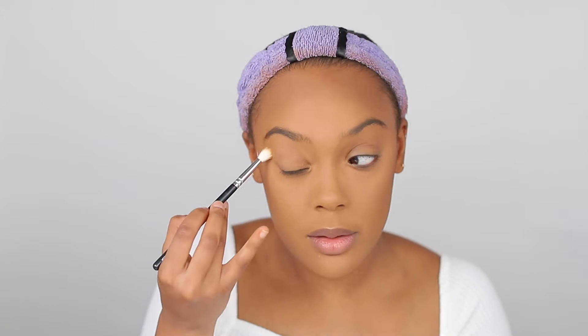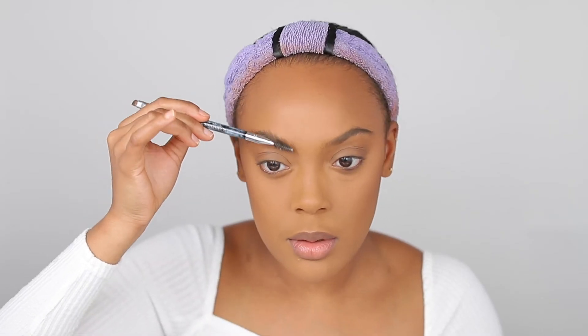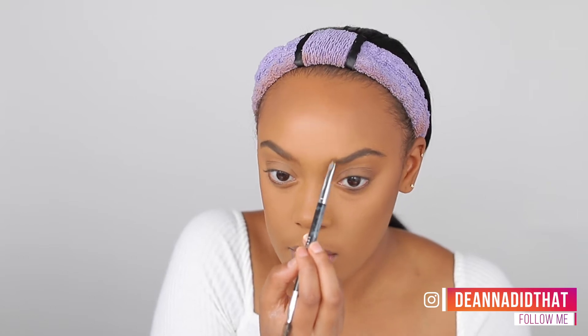It's time for brows! I'm going to use the Anastasia Beverly Hills Dip Brow in the shade Medium Brown. When I'm putting on my foundation and all those powders, my brows get a little dusty, so I just want to darken them up a bit.